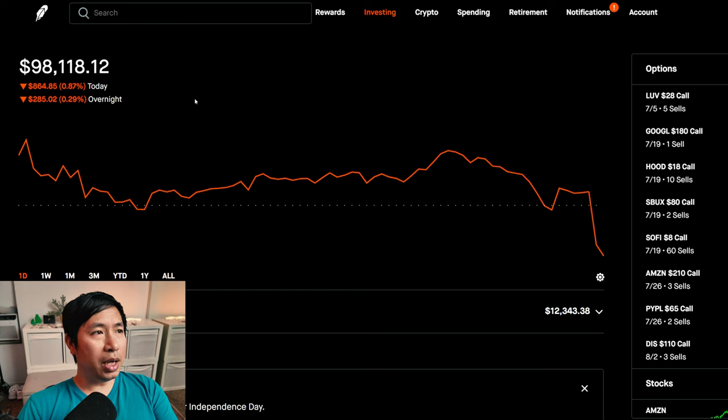Today was a red day for me. During the day, I lost $864.85. And after hours, I lost another $285.02. So over $1,000 today in losses. Let's go over my positions.